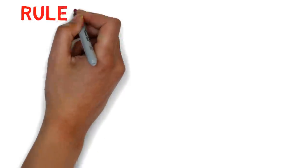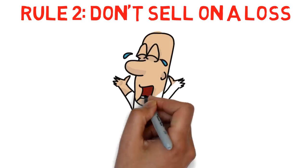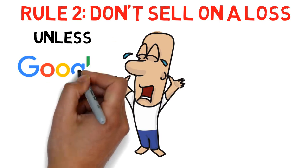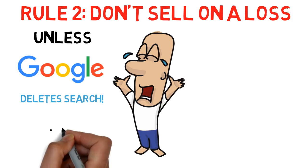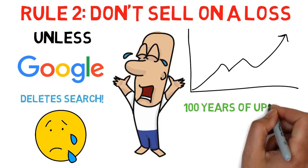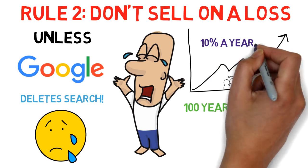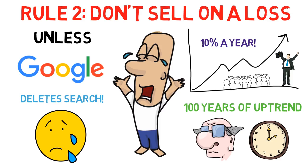Let's move on to Rule 2: don't sell on a loss. This one isn't 100%, but generally you never want to sell a stock on a loss. The only exception is if you think the company is going to die very soon due to a huge change — like if Google decided to delete their search engine. The market tends to go up over time due to more investors coming in and inflation. Over the past 60 years, the American market as a whole went up 10% a year, meaning we can take advantage of time by just keeping any stocks that went down.